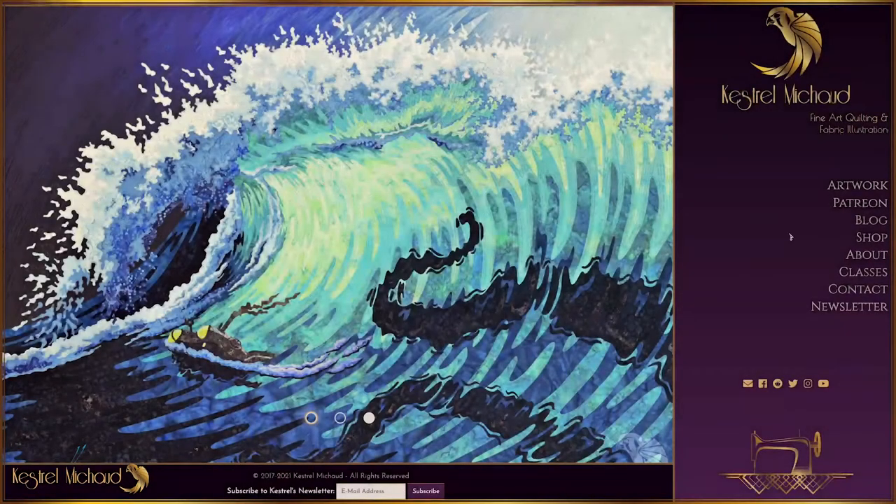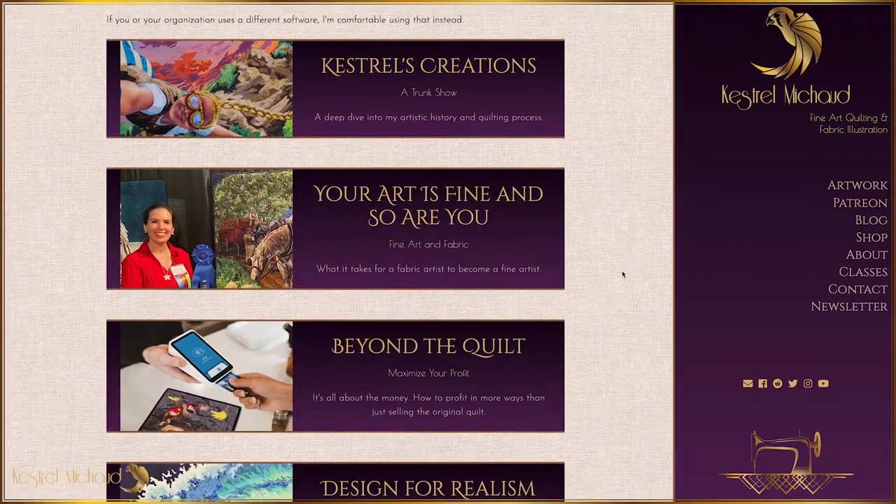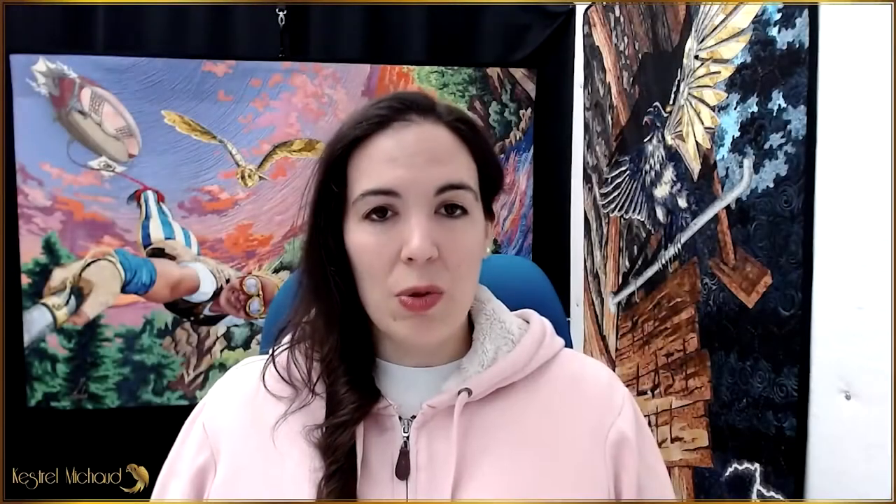I have seven slide-based presentations suitable for online meetings. Descriptions can be found on the classes page of my website. The topics include how to design a realism quilt, how to photograph your quilts, and how to cut fabric with a cutting machine. But let me tell you about my three most popular presentations.